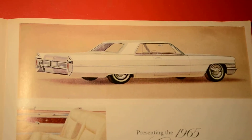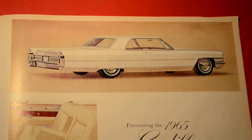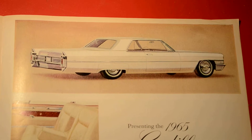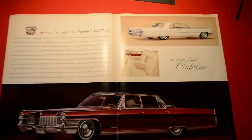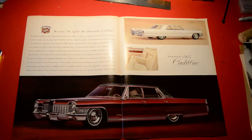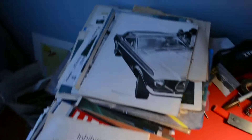Hello there, Elton McFaul here in Montreal, Canada. You're looking at a beautiful original 1965 Cadillac advertisement. This is a big piece — it came out of a Life magazine, just like most of my other advertisements and stuff you see here.